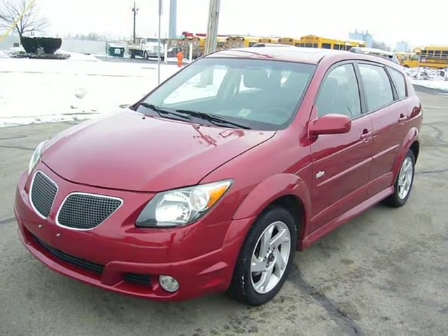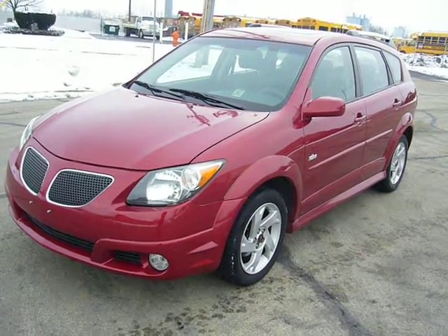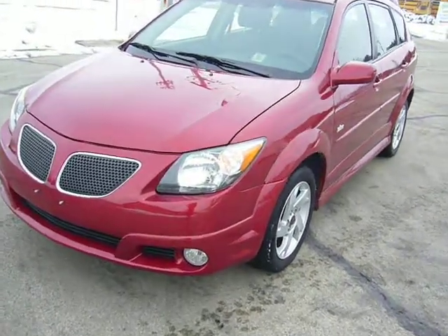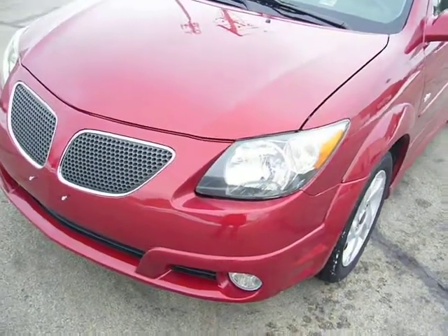You are looking at a 2007 Pontiac Vibe. It has alloy wheels and still good tires. The two rear tires are brand new, and the two front tires still have 60-70% tread left. As you can see, this car also has fog lights.